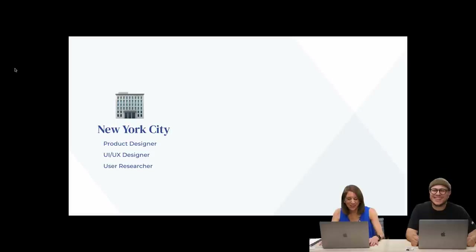Throughout New York, I worked at many different organizations — startups and larger companies alike — but always on a product team. I've been a product designer and UI/UX designer, which in my mind fits into the product designer role, and also a user researcher.